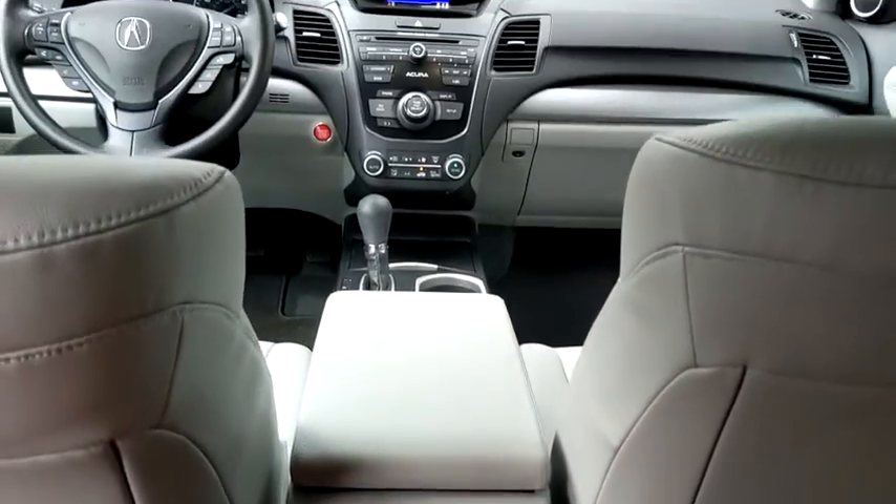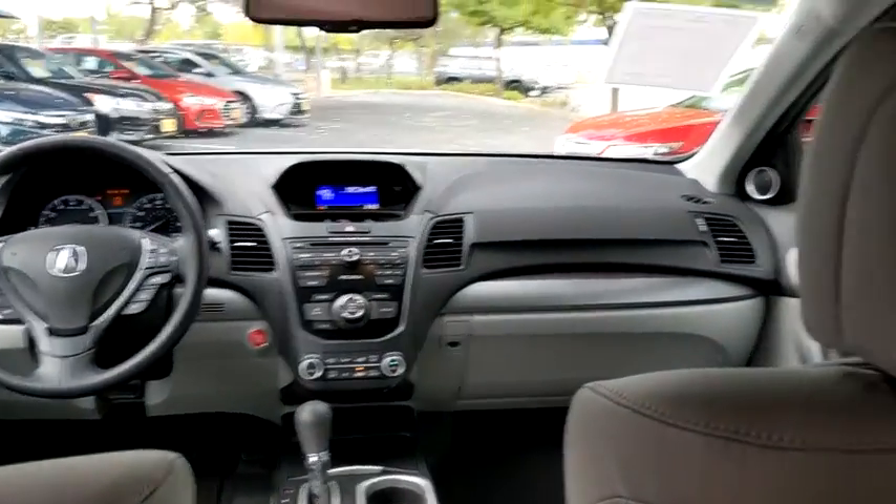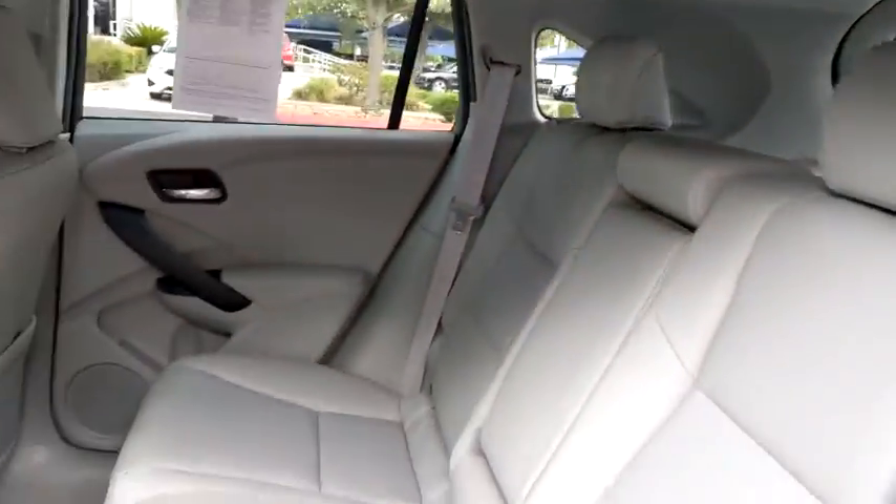Adjustable steering wheel, keyless start, aluminum wheels, floor mats, four-wheel disc brakes, cruise control, auto-dimming rear-view mirror, front-wheel drive.